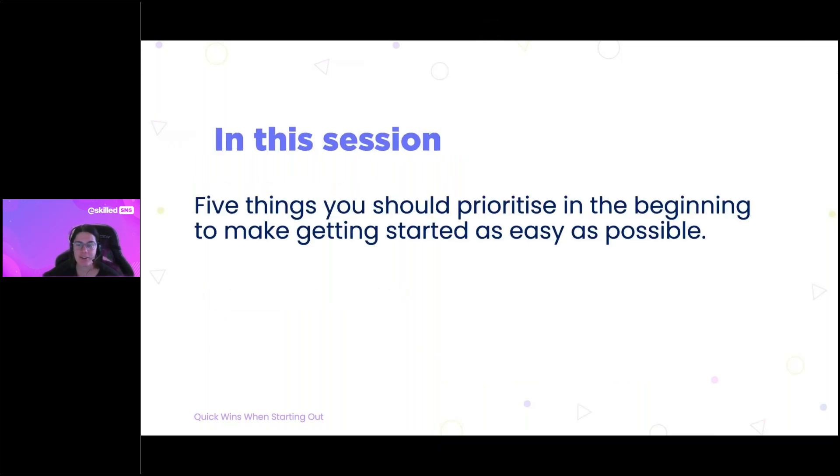To reiterate, our topic for today is five quick wins when starting out — five things that you should be prioritizing right at the beginning to make your life as easy as possible as you start to adopt the eSkilled platform.